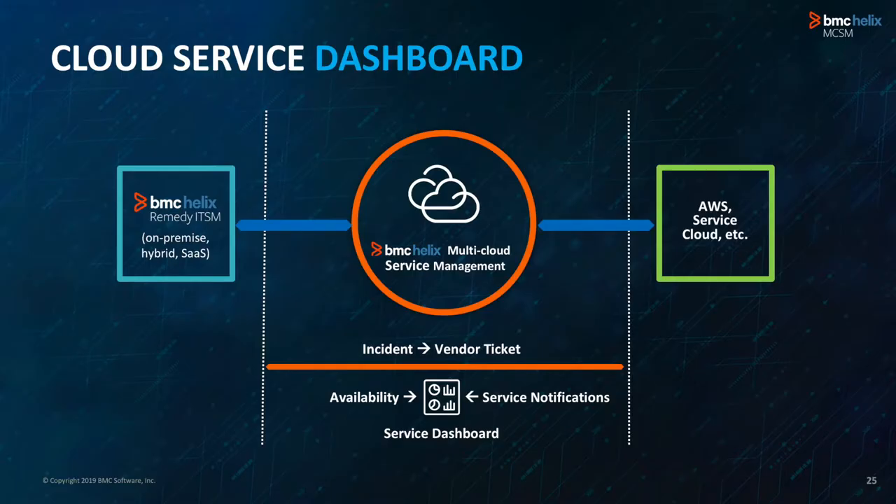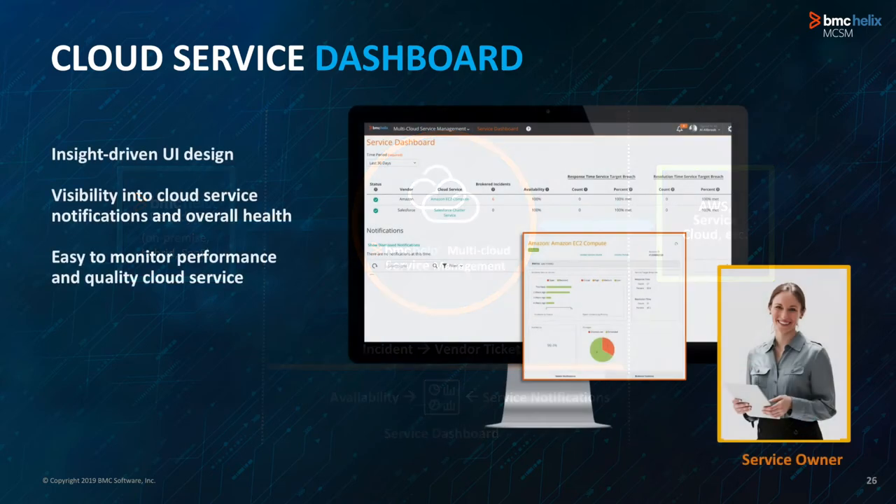Another capability targeted at the cloud service owner persona is a dashboard that provides a time-phased view of tickets you're brokering — data week over week showing how many tickets the vendor is closing, what notifications have come in, and whether they're keeping up with their SLAs. Here's an example: you can see the different cloud services you have deployed, how the vendor is doing, and over time you'll get a history of tickets and cases they have resolved.